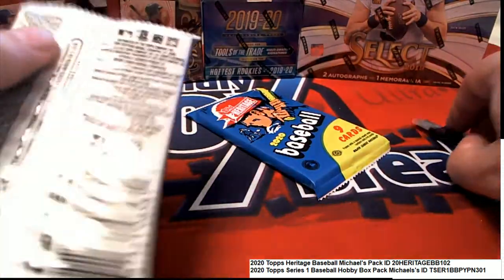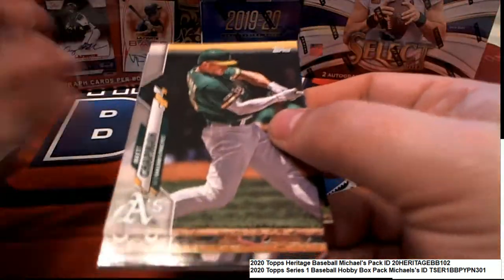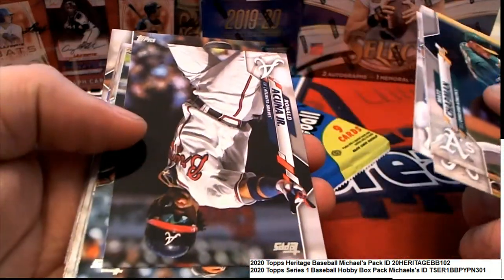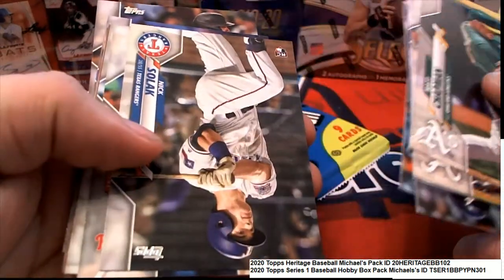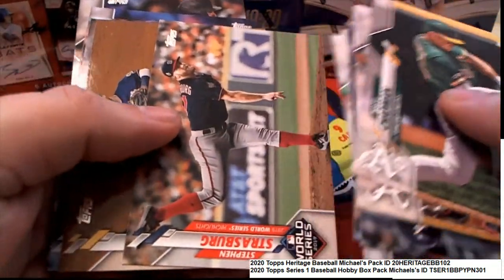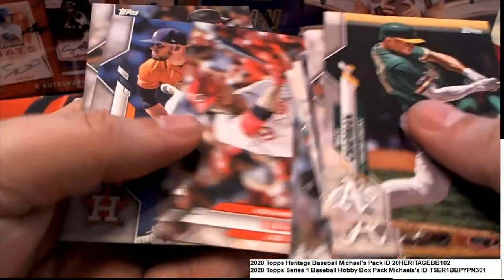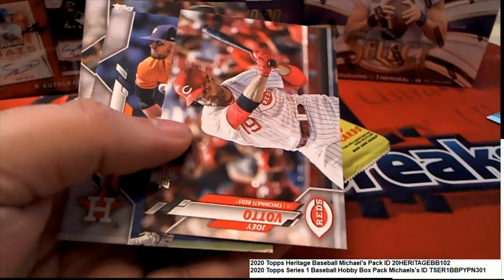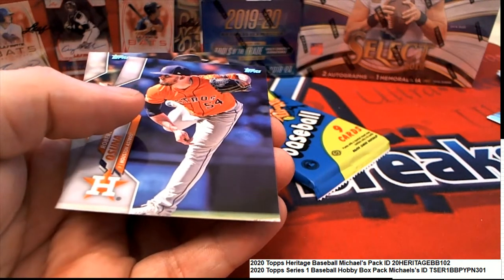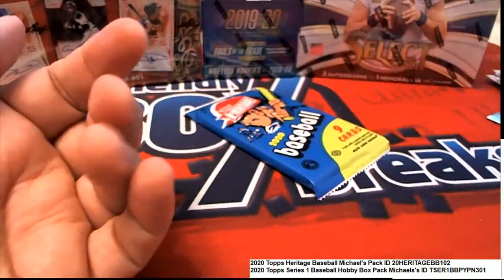Good luck to you in Series 1 Baseball. Nice. This could be a short print. That's not a short print. Nice rookie card there for the Arizona Diamondbacks. That's a nice rookie card.